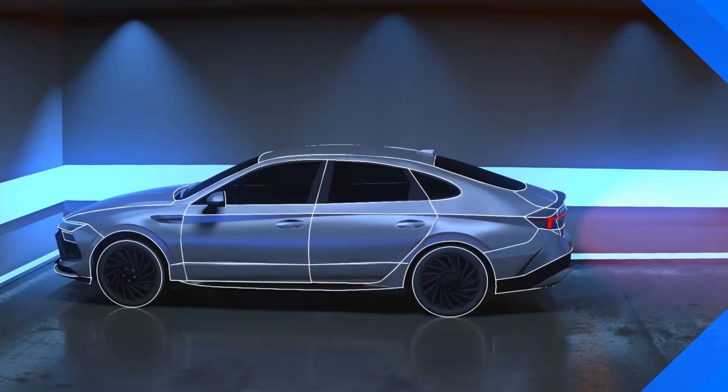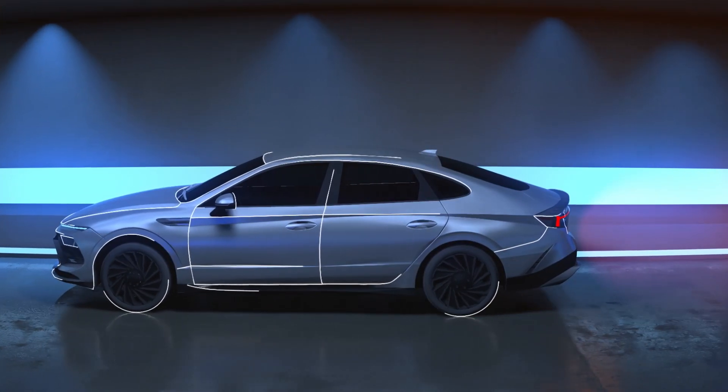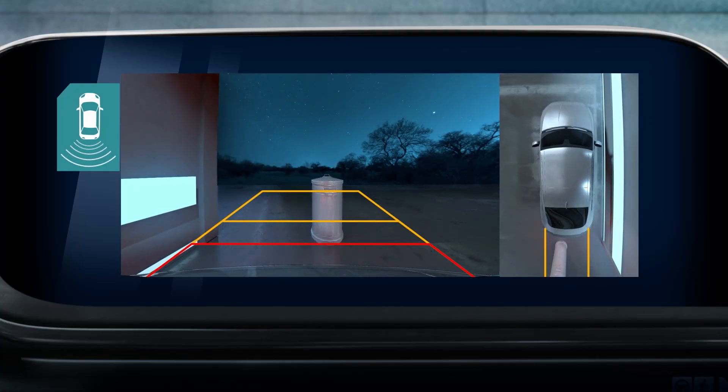Rear Automatic Braking uses sensors to detect objects behind your vehicle and automatically applies the brakes to try and avoid a collision.